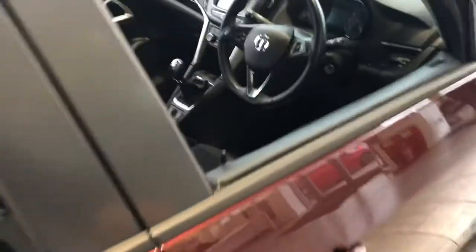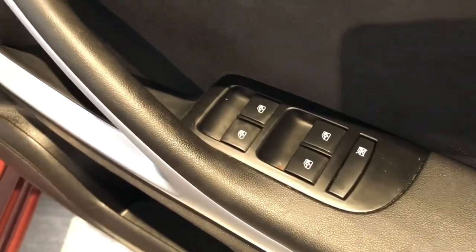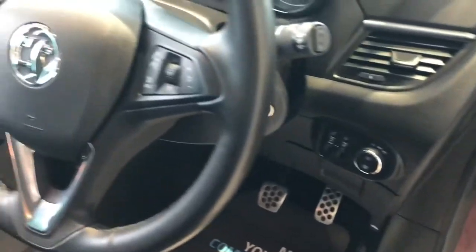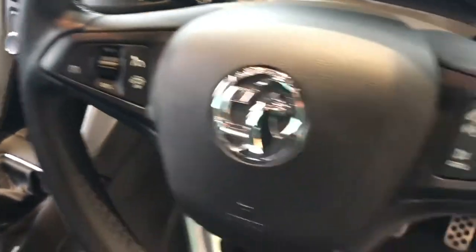Electric windows all round — here in the front you've got the electric window controls, and you can turn those off in the back as well to stop the kids playing with them. Electrically operated door mirrors, and then you've got a leather-coated multi-function steering wheel with cruise control and audio and phone controls. Nice sport seats, being the SRI, that will hold you in place.